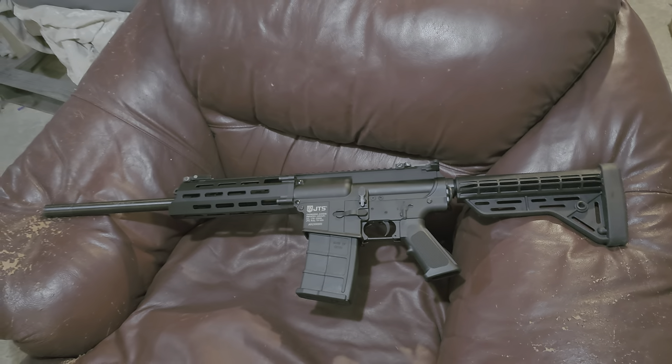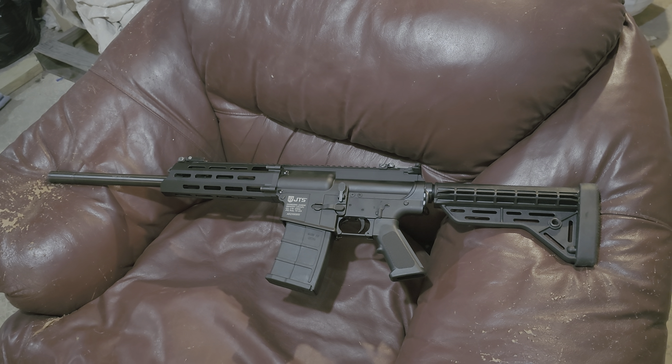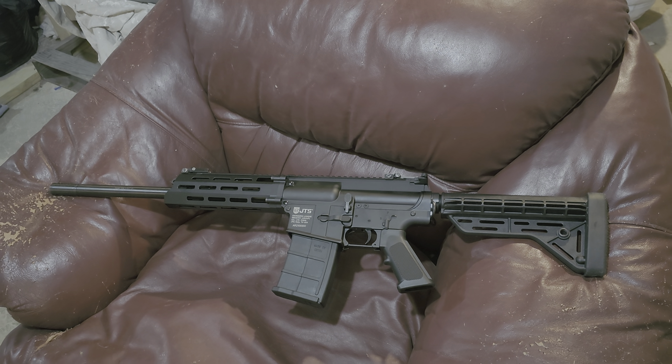I was expecting the AK platform but this is what they sent me. I went back and looked and PSA says I ordered the AR-15 platform — but hey, it's fine. Like my wife told me, this just gives me the reason to buy a real AK in the 7.62 platform, so that's what we're gonna do next.